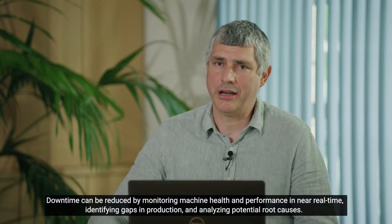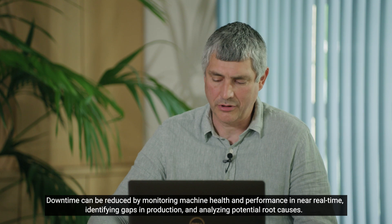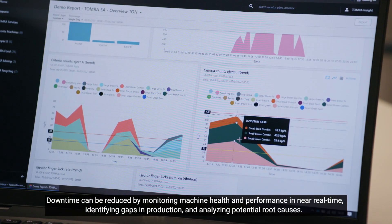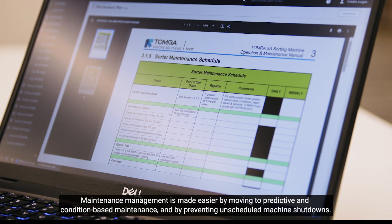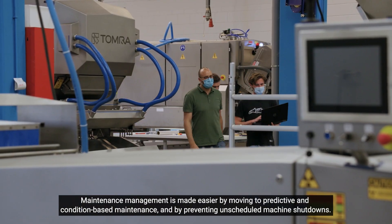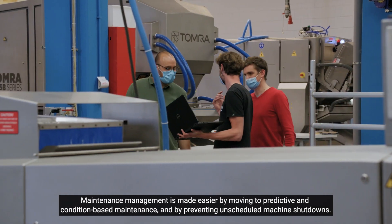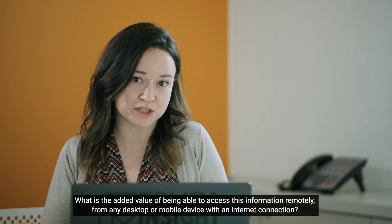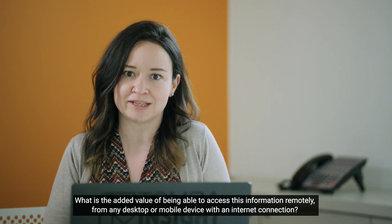Downtime can be reduced by monitoring machine health and performance in near real time, identifying gaps in production and analyzing potential root causes. Maintenance management is made easier by moving to predictive and condition-based maintenance and by preventing unscheduled machine shutdowns. What is the added value of being able to access this information remotely from any desktop or mobile device with an internet connection?